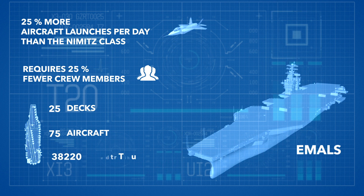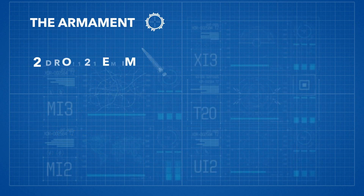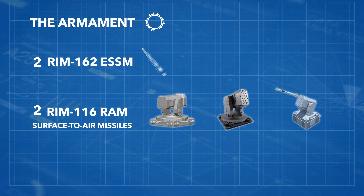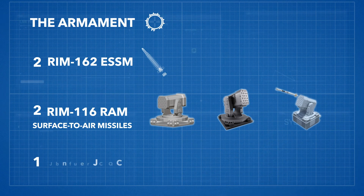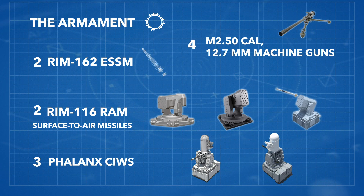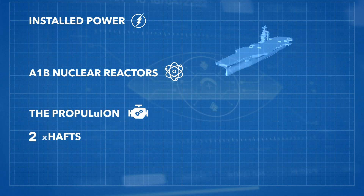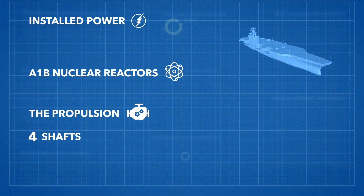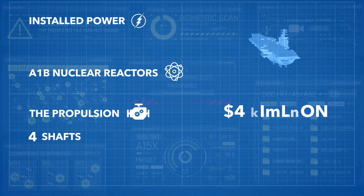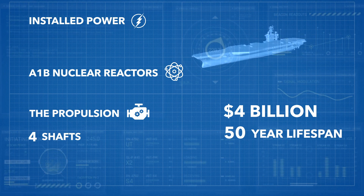Its displacement is about 100,000 long tons. The armament includes two RIM-162 ESSM and two RIM-116 RAM surface-to-air missiles, three PHALANX CIWS, and four M2 .50-cal 12.7mm machine guns. Installed power is two A1B nuclear reactors and the propulsion is made up of four shafts. The Navy estimates it will save $4 billion in operating costs over a 50-year lifespan.